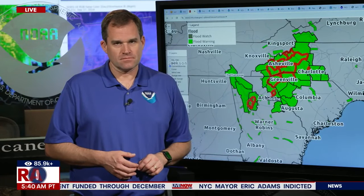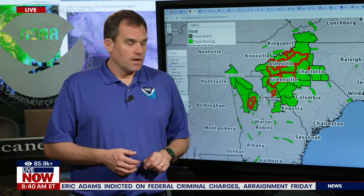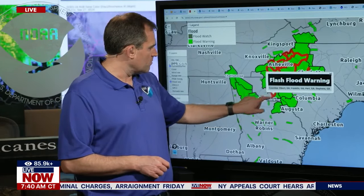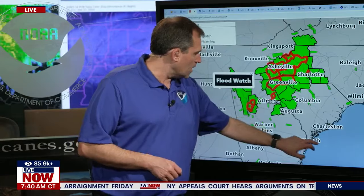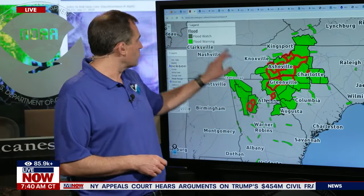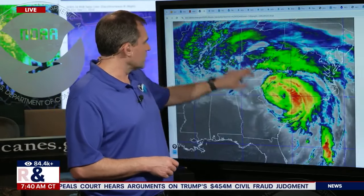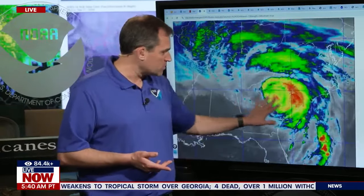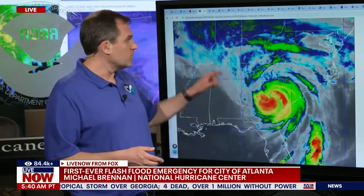The storm looks like it's not really dying out anytime soon. The center is located just to the west-southwest of Clemson, South Carolina, up in northeast Georgia. The storm has been moving very quickly to the north at about 30 miles per hour. Looking at the satellite imagery, you can see the cloud shield and the low-level circulation to the west. Maximum sustained winds are now around 60 miles per hour, gradually coming down, but we're still seeing wind gusts of 60 to 70 miles per hour in portions of Georgia and South Carolina.